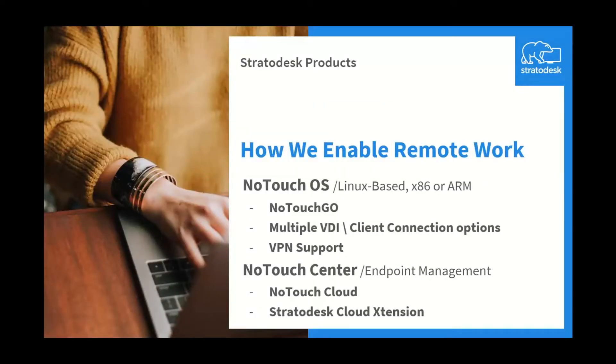How we enable work from home, or remote work in general, is with our NoTouch OS, which is a Linux-based operating system for x86 or ARM architecture, specifically the Raspberry Pis. We've also added a new solution this year, which is our NoTouch GOES — a bootable USB stick that comes pre-loaded with our OS on it and licensing included.